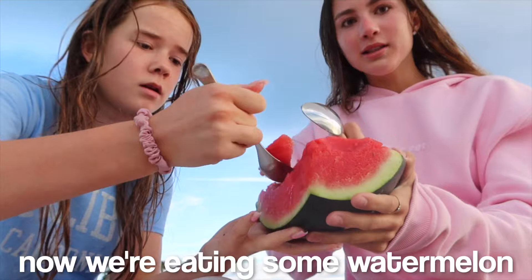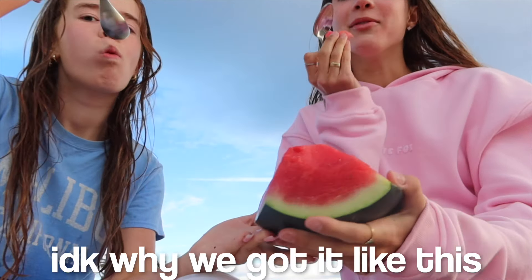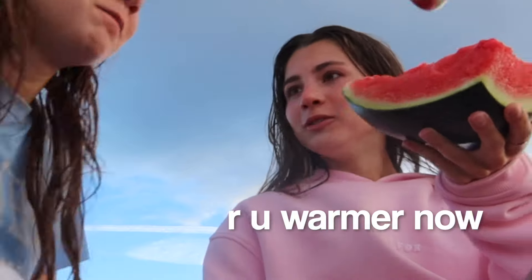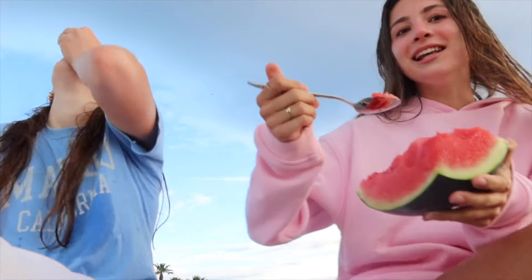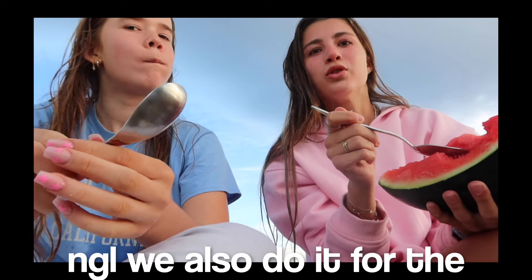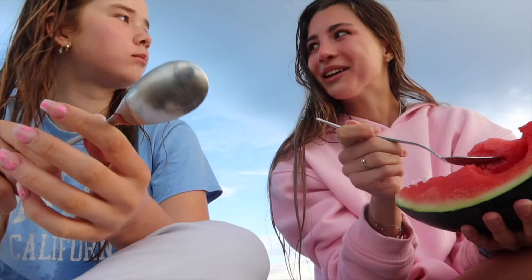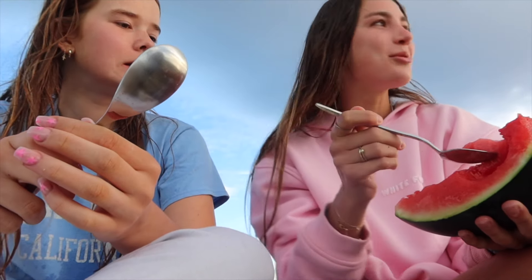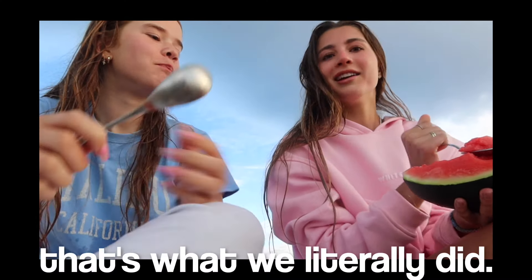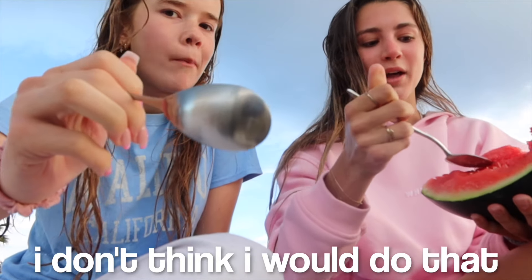Okay, so now we're eating some watermelon. We've got it like this because we're trying to be aesthetic. Are you warmer now? Yeah, I'm like back to normal. When we were in our bikinis we were really cold. When we get back we're gonna have a good breakfast. What I don't understand is there are other people at the beach right now just jumping in the sea — and obviously we did that too, but not gonna lie, we also do it for the aesthetic. Like do people just, out of their own time, go jump in the sea? I don't think I would do that if it wasn't me.